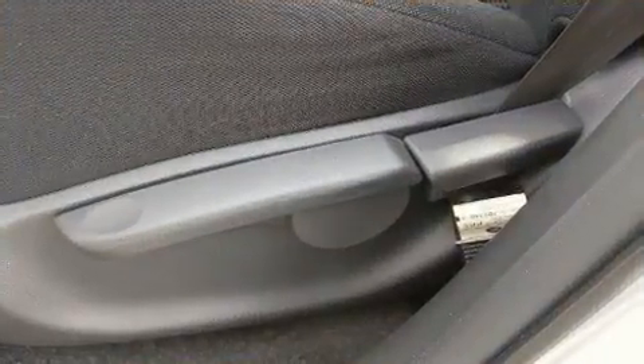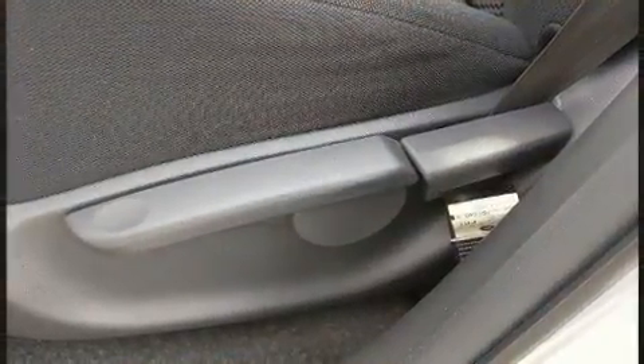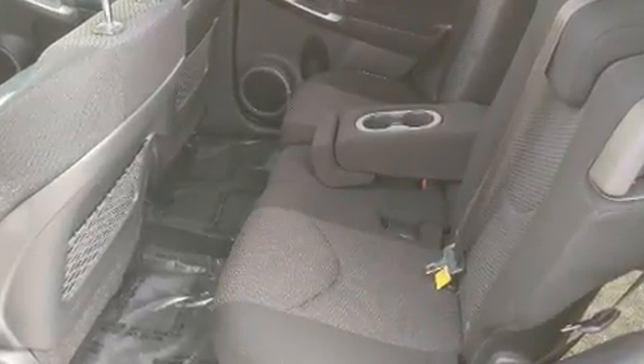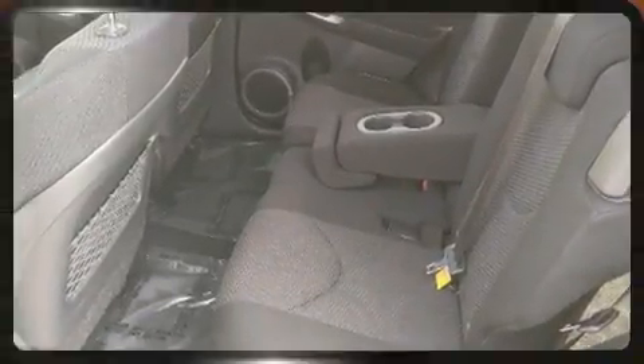Toyota ensures the safety and security of its passengers with equipment such as dual front impact airbags with occupant sensing airbag, traction control, brake assist, a panic alarm, and four-wheel disc brakes with ABS.